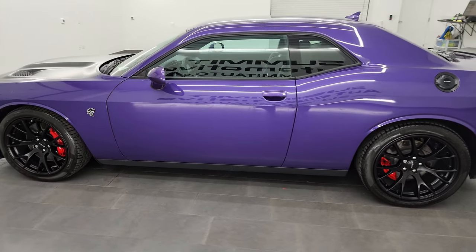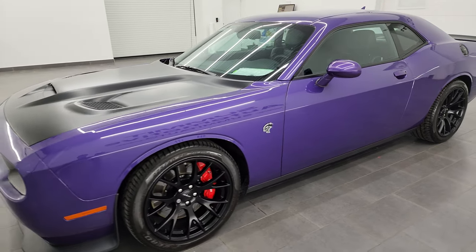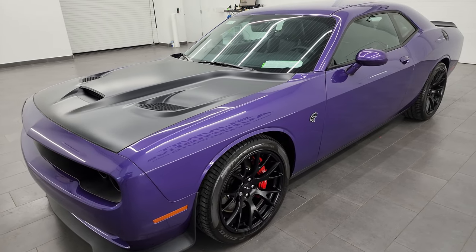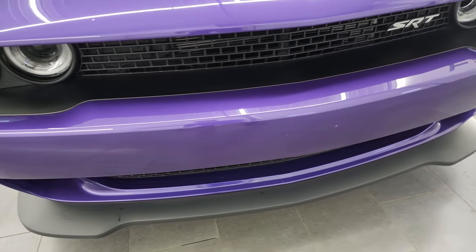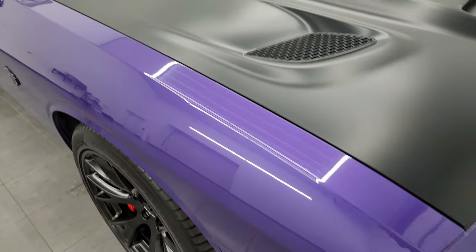This 2016 Dodge Challenger has the 6.2 liter supercharged V8 engine with the red key. It puts out 707 horsepower. This car has been fully safety inspected by our service shop, has a fresh oil and filter change, all the fluids have been checked and topped off, and it is 100% ready to go.